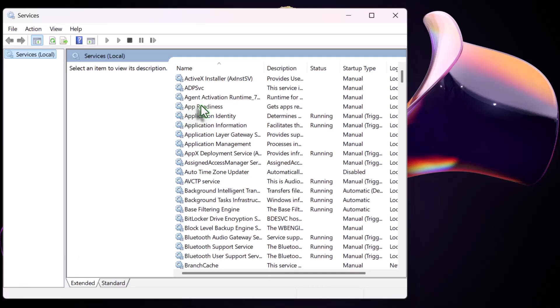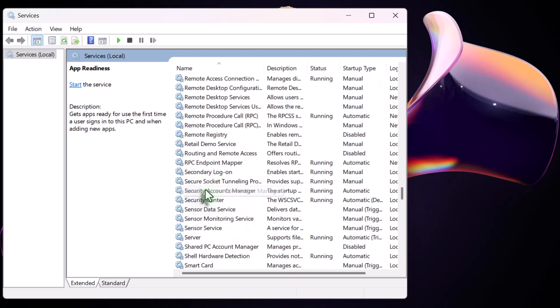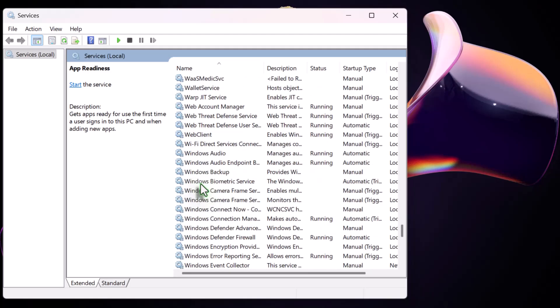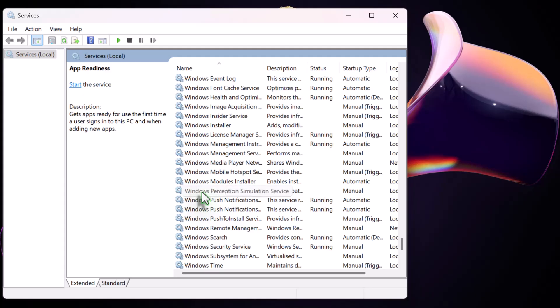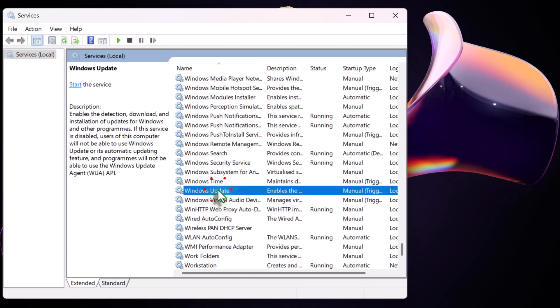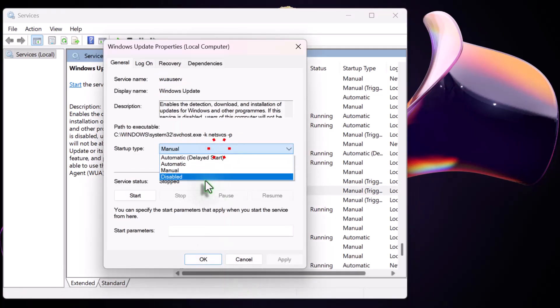When the services window opens, scroll down and find Windows Update. This is the service that controls automatic updates. Right-click Windows Update and select Properties. Under Startup Type, choose Disable.